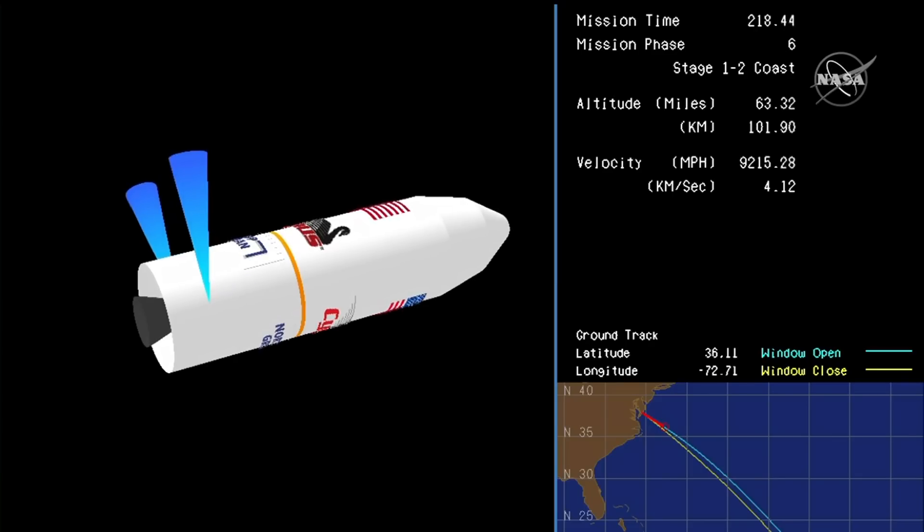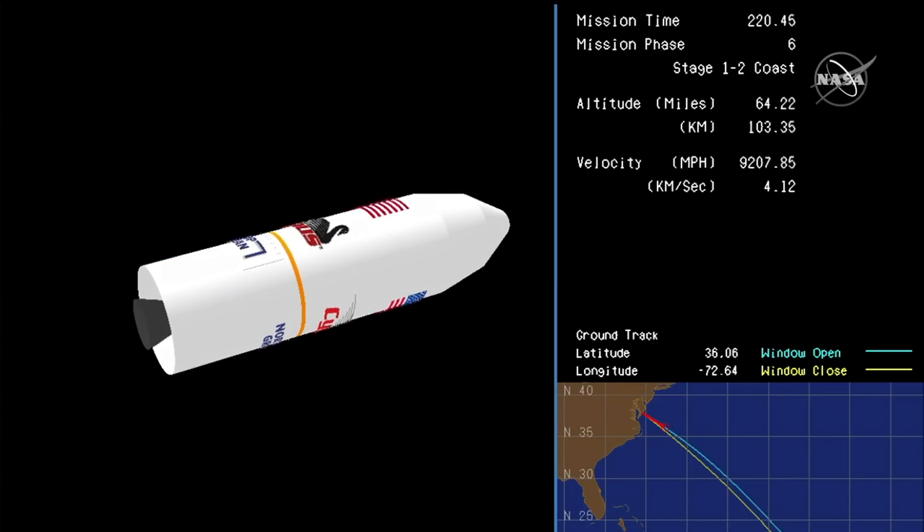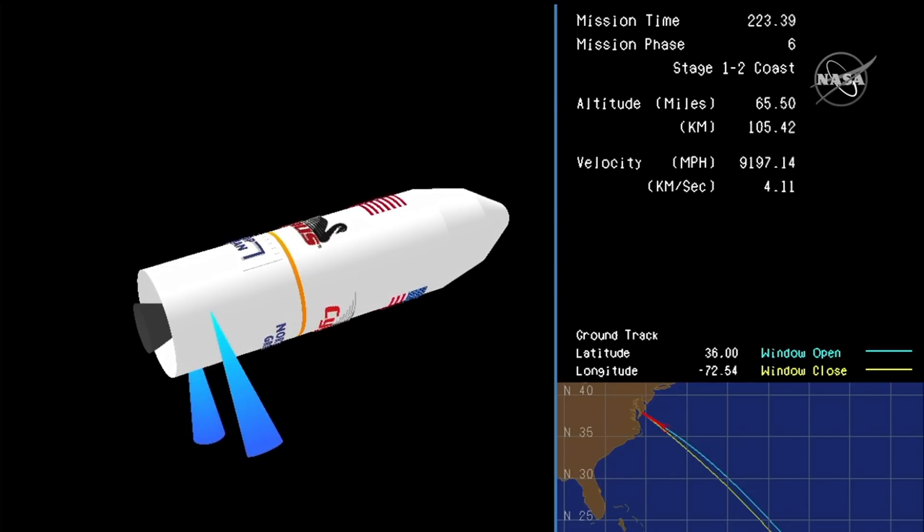Antares flying straight and true. Antares in coast phase until proper conditions for fairing separation and stage two ignition are achieved.